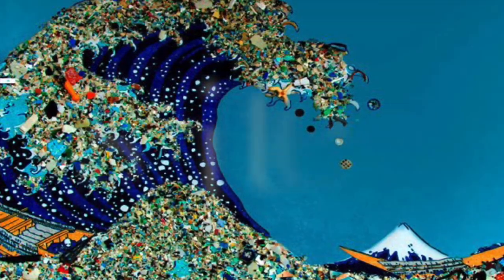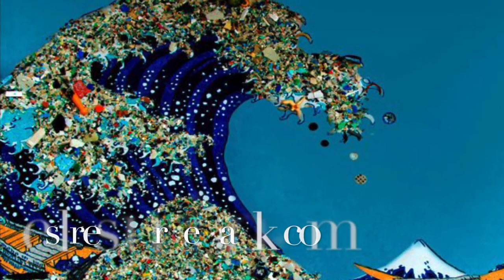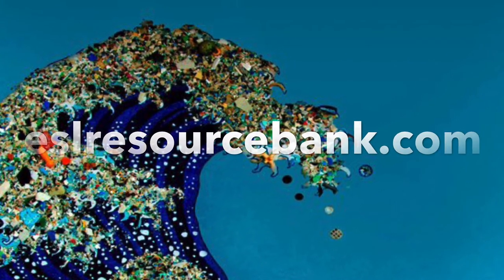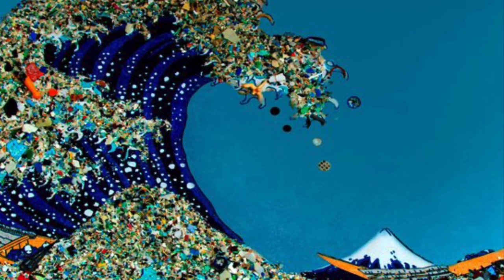This has been another Global Issues Lesson from ESLResourceBank.com. Don't forget to visit our website where you can find a crossword puzzle and a cloze exercise that go along with this video. I will see you next time.